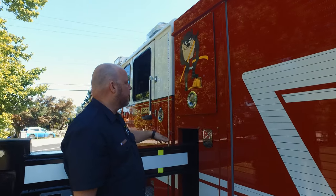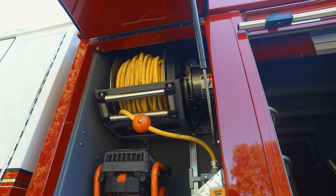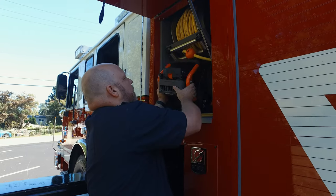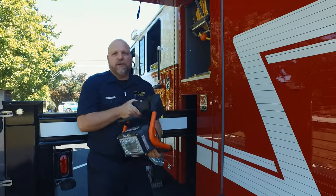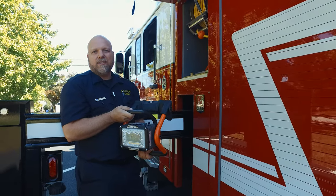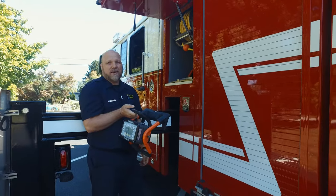Right over the outrigger, there's a cabinet with scene lights you might need inside a building. These are pretty unique because they can be battery powered or you can plug them in. They can hang on doors, you can put them on the ground — whatever you need to get light where you need it. Working in a fire scene, it can be dark and smoky, so having a light with quick access like this is key.